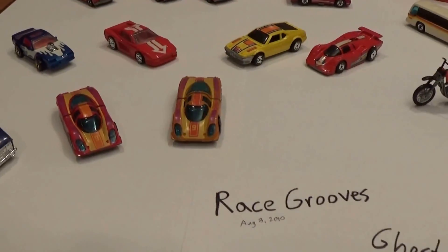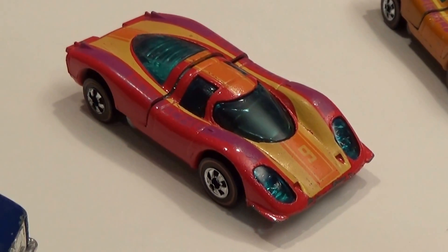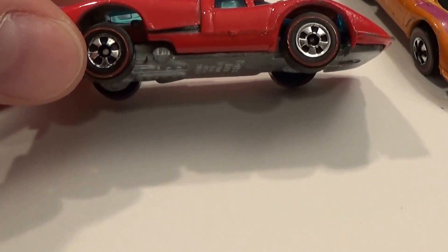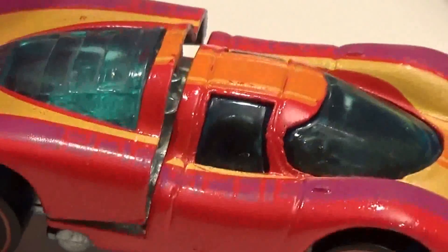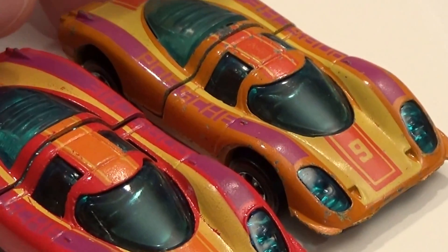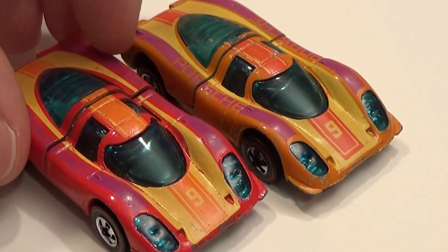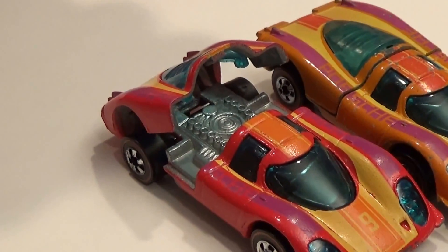Back over to our alternate colors — a sweet find for 2014, early in the year, was this red P917, the alternate colored car. All original, and a gorgeous red without a flaw on it. I've put the commonly found orange P917 next to it just so you can see the paint difference. These of course have the opening trunks with the detailed motors.